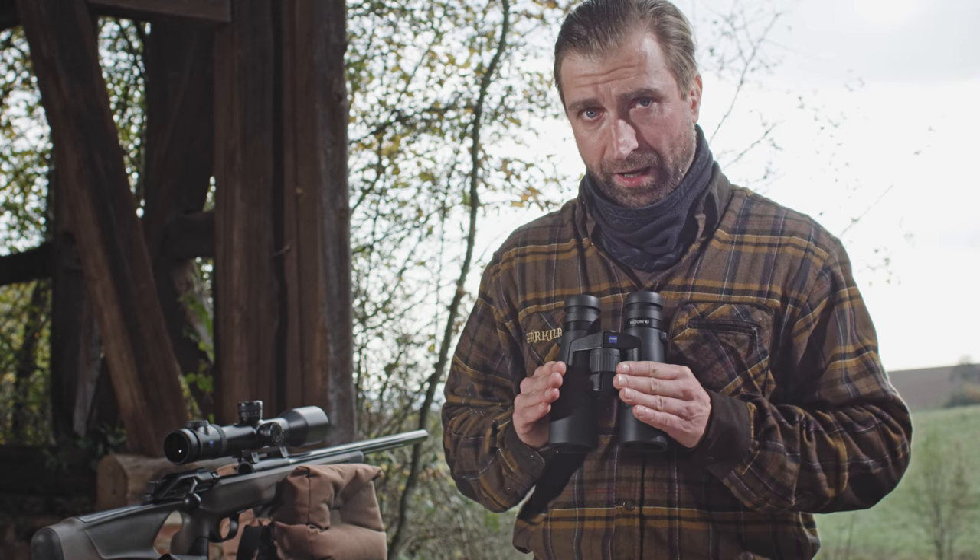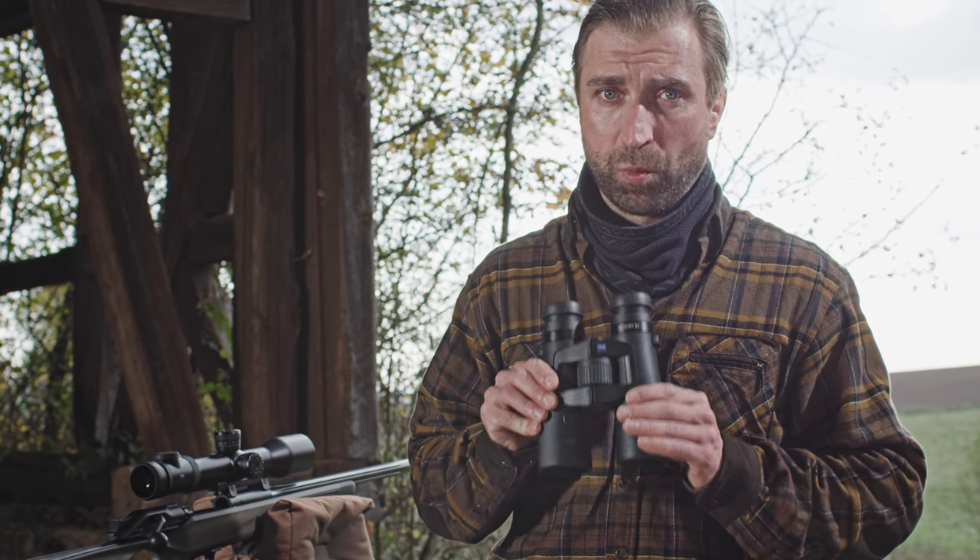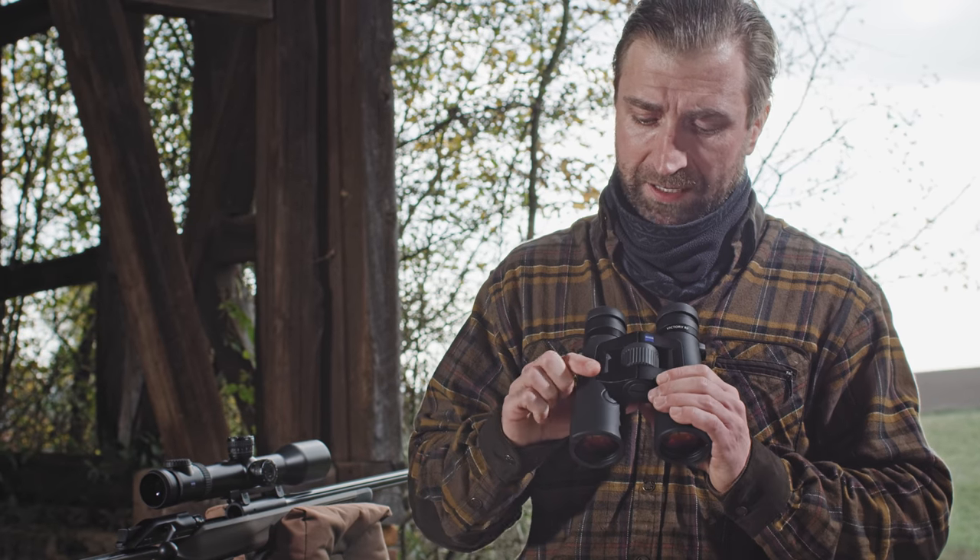Das ZEISS Victory RF zeichnet sich durch eine enorme Leistungsfähigkeit im Bereich der Messdistanz aus. Bis zu 2300 Meter lassen sich bei entsprechenden Wetterbedingungen problemlos messen. Wir unterscheiden in zwei Messmodi: Die Einzelmessung — Taste drücken, lösen, die Entfernung wird angezeigt.